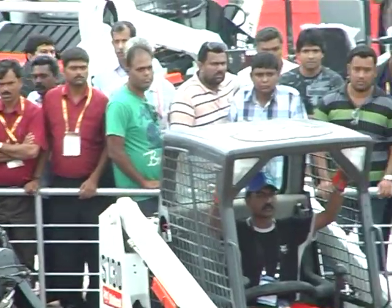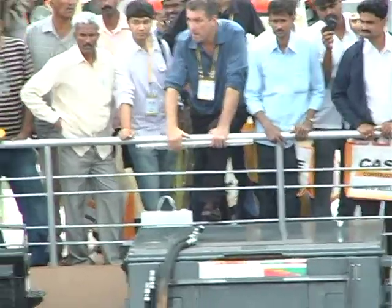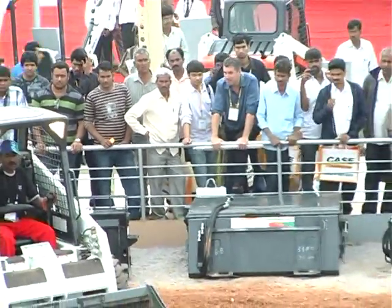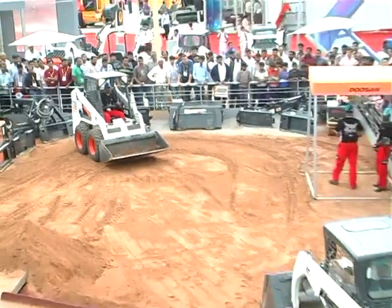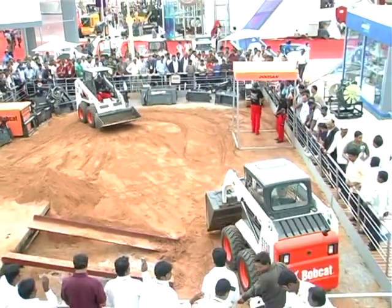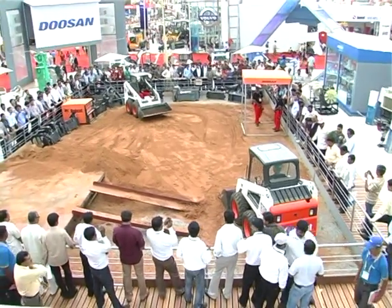Our expert operators from Doosan, Mr. Robby Bosch and Mr. Babamon, assisted by Prabhu and Anup Kumar. Do remember that right after this demonstration, we have a Bobcat quiz coming up with loads of prizes to be won for right answers.